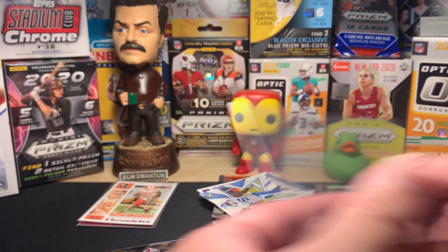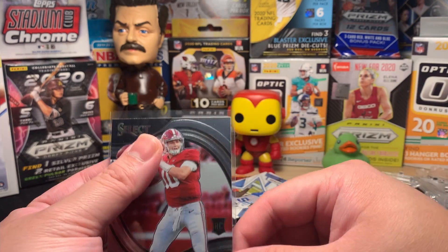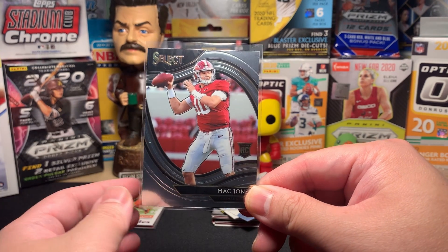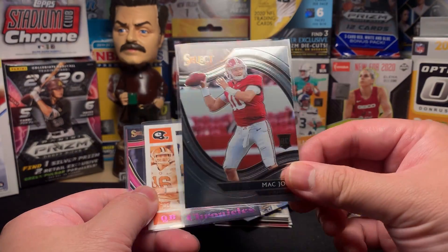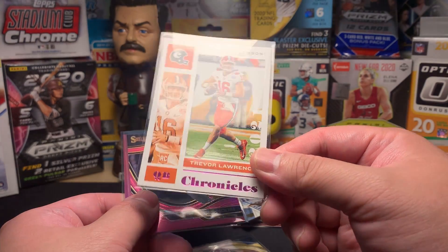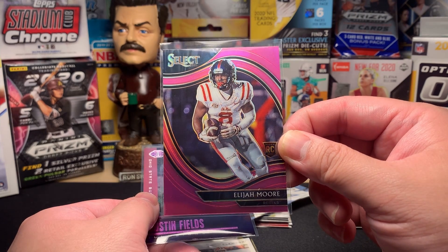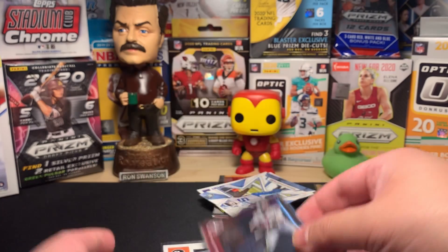I actually bought two boxes of this Chronicles. I picked one to hang on to and the other one I opened here on the channel. Glad I opened this one — the box was a little dented, so who knows. Don't disregard those dented boxes, sometimes they're worth something. Let's look at our big hits: Mac Jones Field Level Select, Trevor Lawrence Chronicles pink, a really beautiful pink Prism Select Field Level Elijah Moore, and a beautiful pink Illusions alternate of Justin Fields.